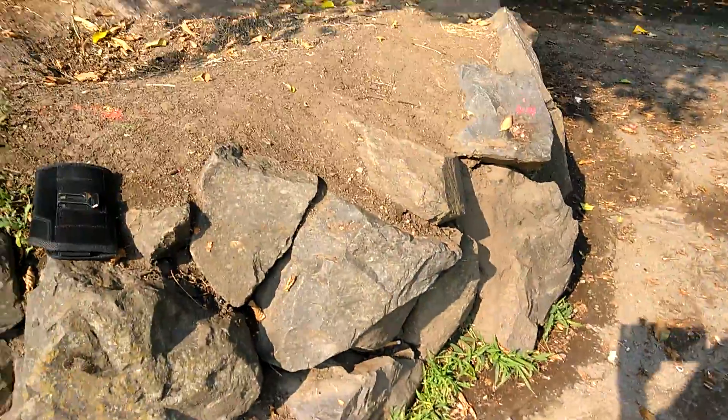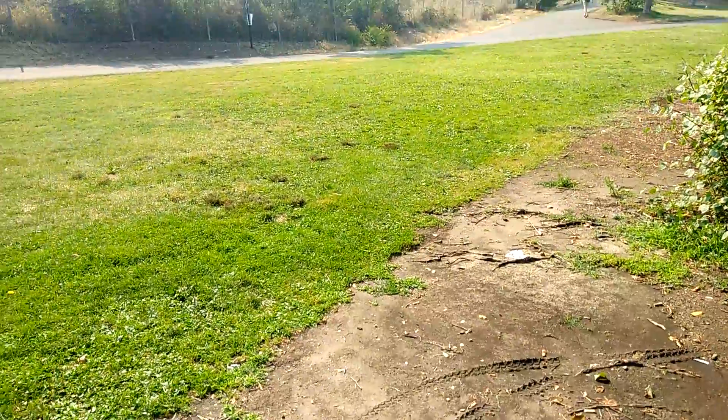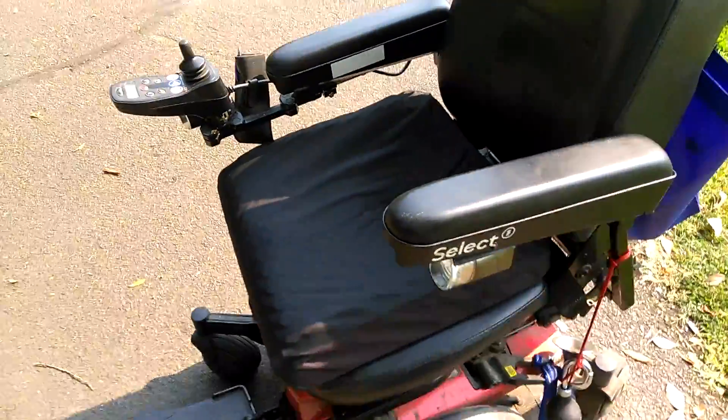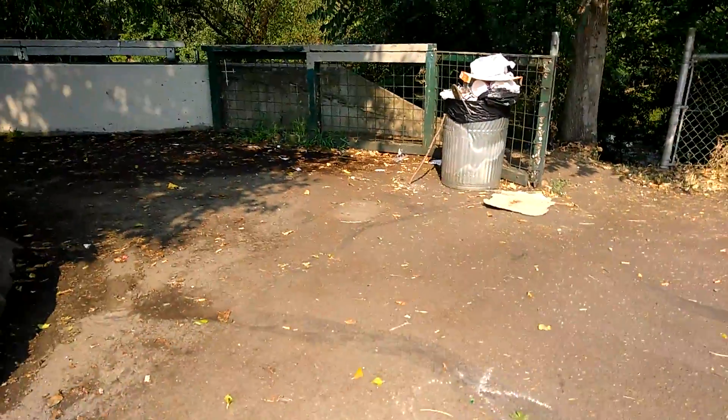Whoa, whoa, whoa — it was all tilty. I hate this. But anyway, I've got my lights. They go steady, they flash — got them on both sides.